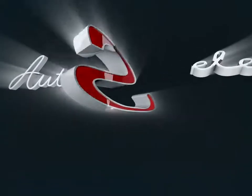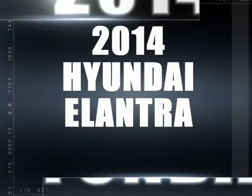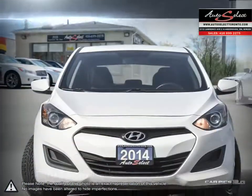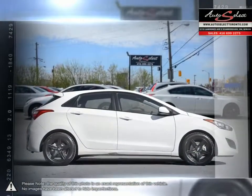Welcome to AutoSelect Toronto. Today we're looking at a 2014 Hyundai Elantra. The Hyundai Elantra is a small compact vehicle that offers tremendous value for its bargain price. With its high fuel economy, the Elantra can go the distance without constantly digging into your wallet to refuel.